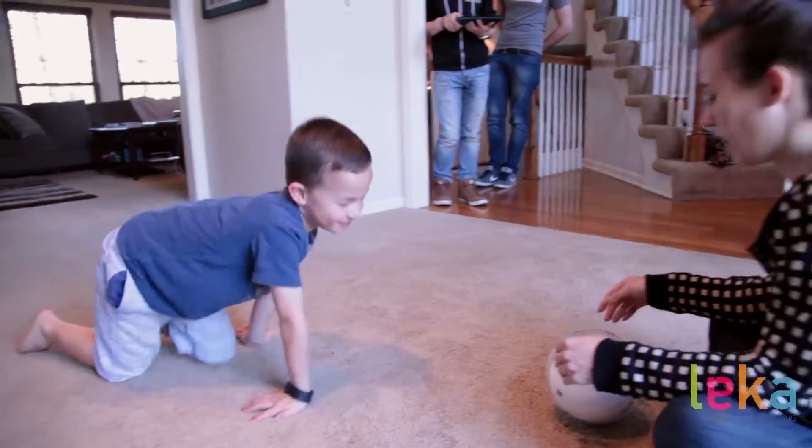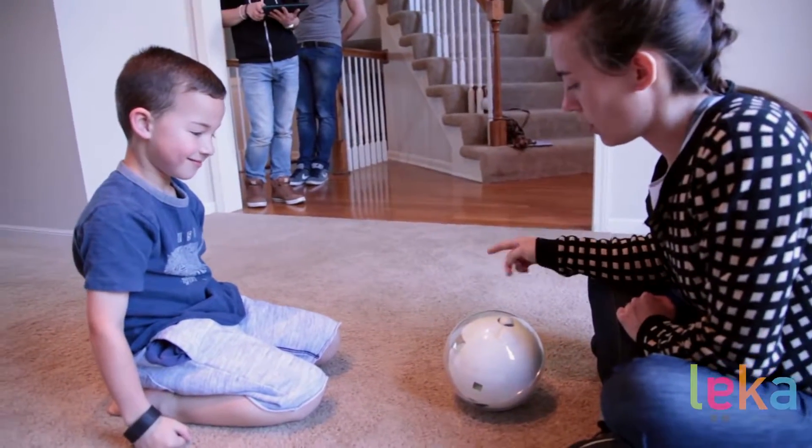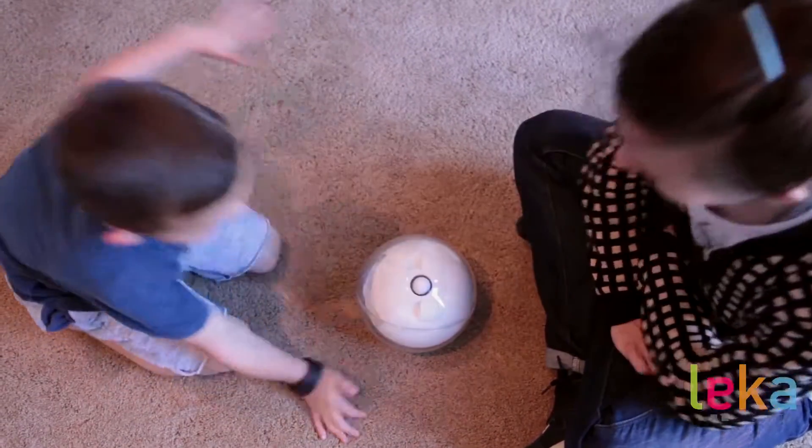Using these reinforcers to teach rules and guidelines to the children is paramount, as it helps them understand and interact with the world around them. Leica's unique strength is in combining both the activity and the reinforcer within one toy.